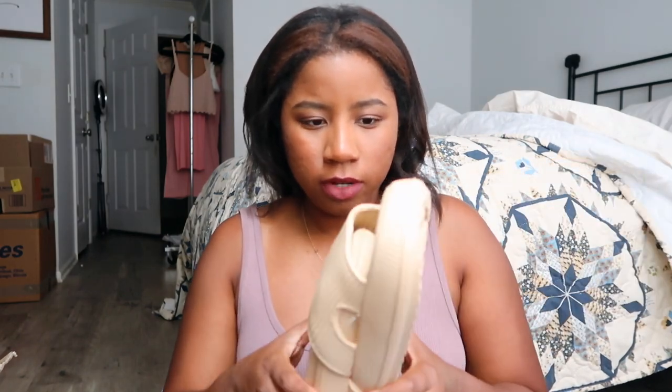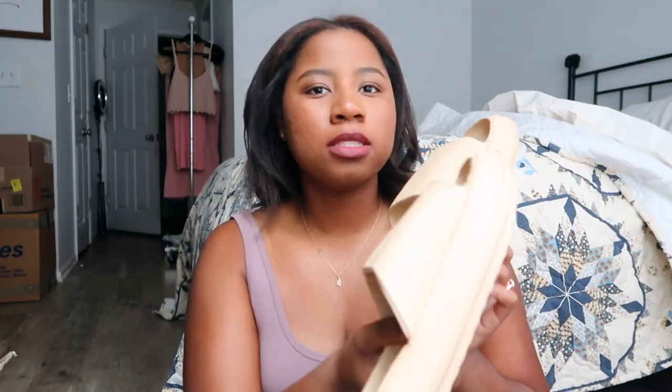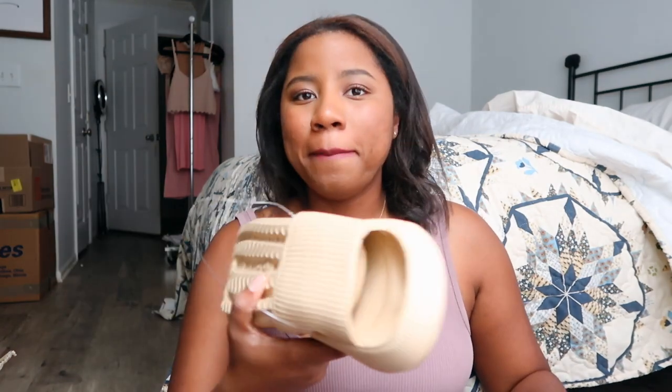I got a nude color pair — they're not as cheap as I thought they were going to be — just to slip on in the house. And then I got this other color because Kenny typically likes blue, so I got some blue ones for when he comes home, or I can wear them. Got two pairs of those.